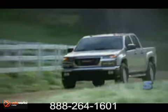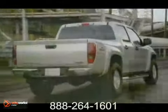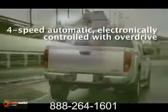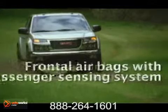Canyon is engineered to grip the road regardless of the season. Standard features like all-season tires and four-wheel anti-lock brakes help to maximize the available traction. Of course, the sure-footedness of four-wheel drive is available on every Canyon model.